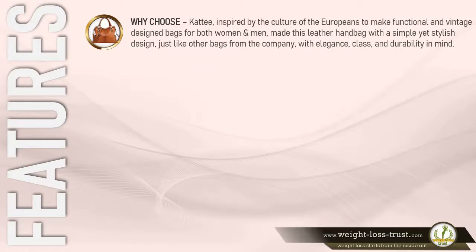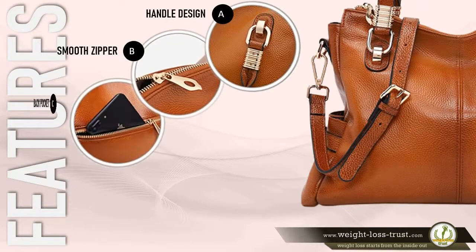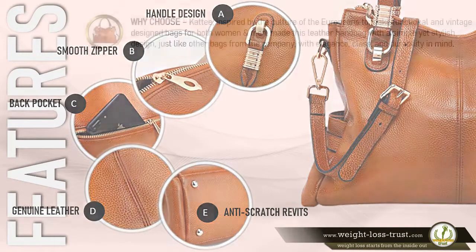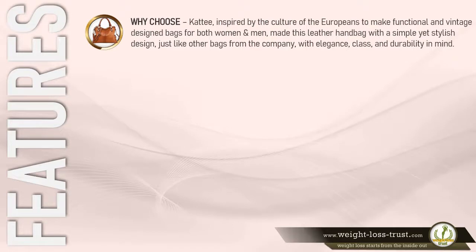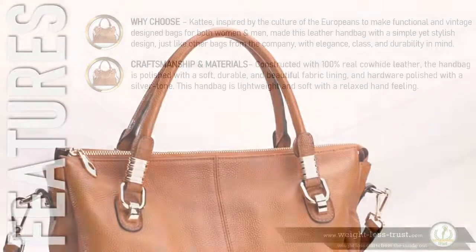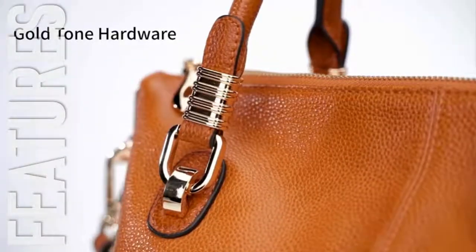Why choose Katie? Inspired by the culture of Europeans to make functional and vintage design bags for both women and men, Katie made this leather handbag with a simple yet stylish design — just like other bags from the company — with elegance, class, and durability in mind.